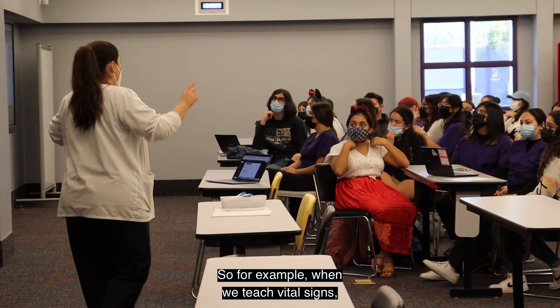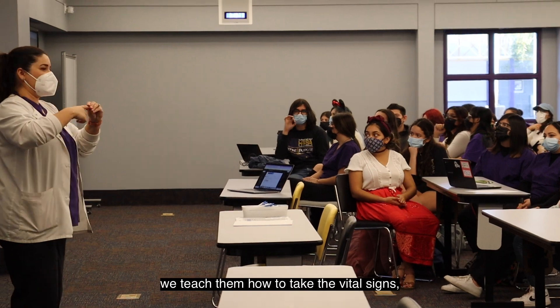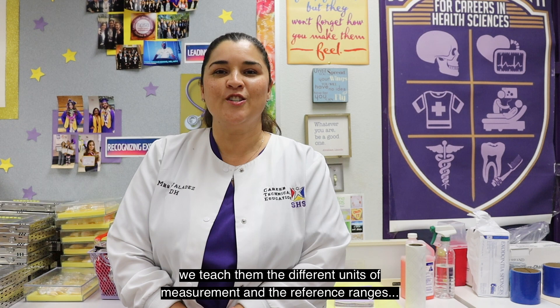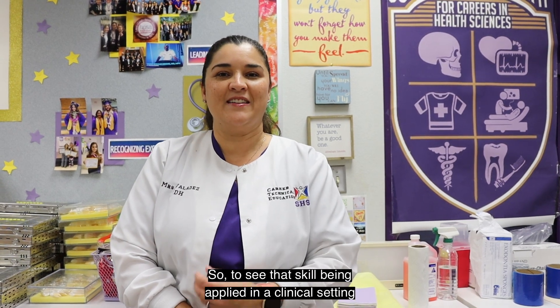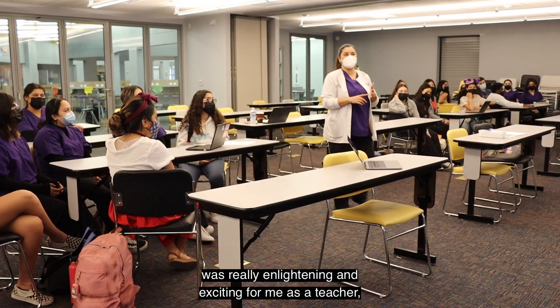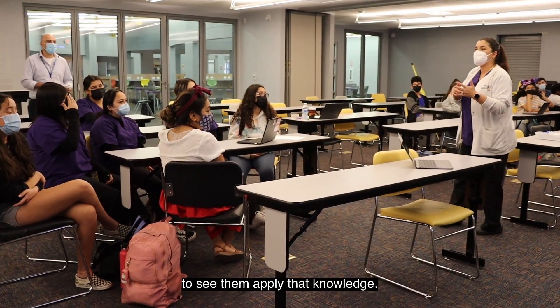For example, when we teach vital signs, we teach them how to take the vital signs. We teach them the different units of measurement and the reference ranges. So to see that skill being applied in a clinical setting was really enlightening and exciting for me as a teacher to see them apply that knowledge.